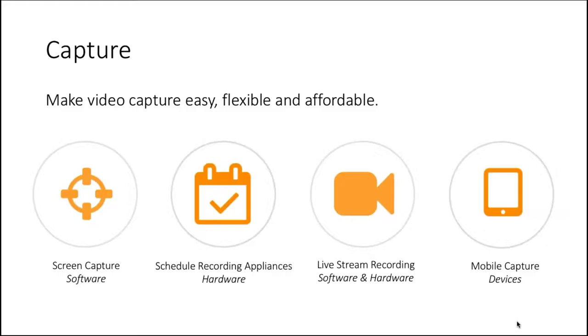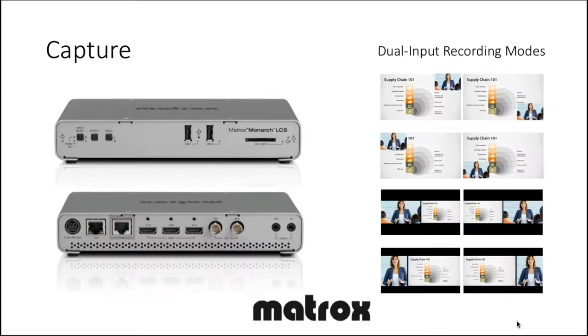Our end-to-end lecture capture system makes video capture easy, flexible, and affordable. Customers pick and choose their video capture devices — whether screen capture software, scheduled recording appliances, or mobile capture apps. The Matrox Monarch LCS first hit the market in fall 2016, has won several industry awards, and supports two video inputs with dual input recording modes like picture-in-picture and side-by-side. The educational price for this device is less than $2,400 — a one-time payment.